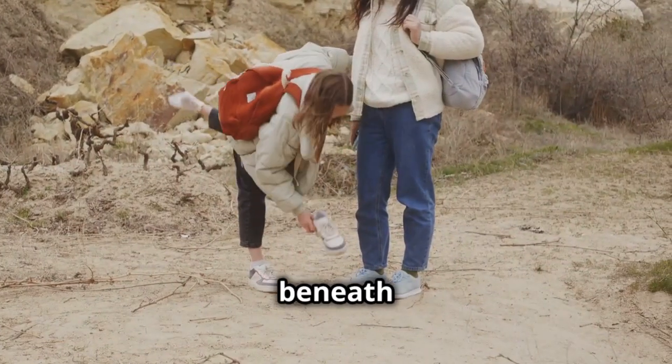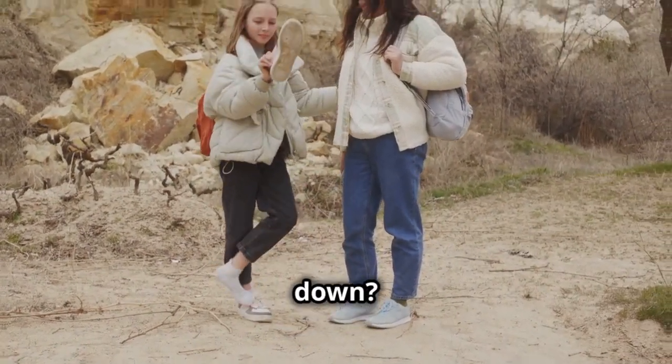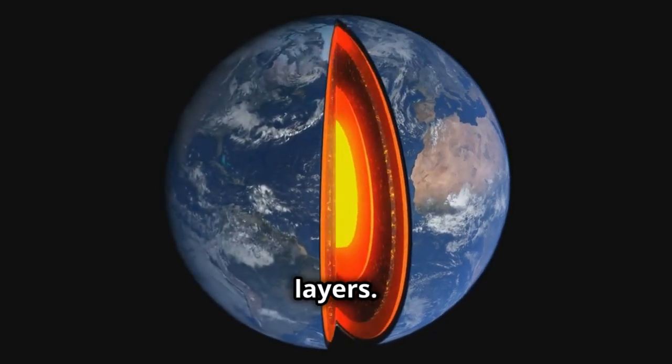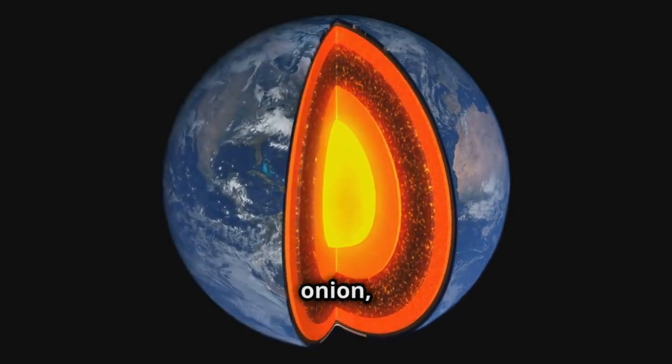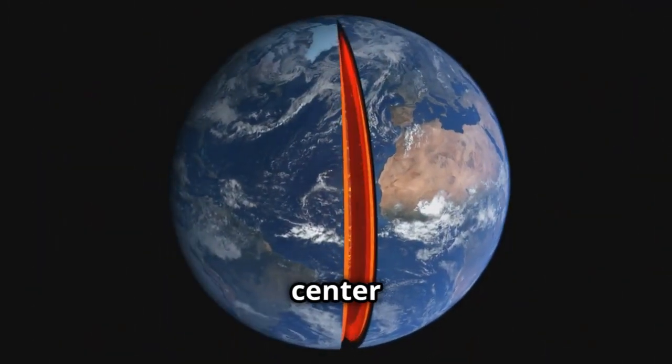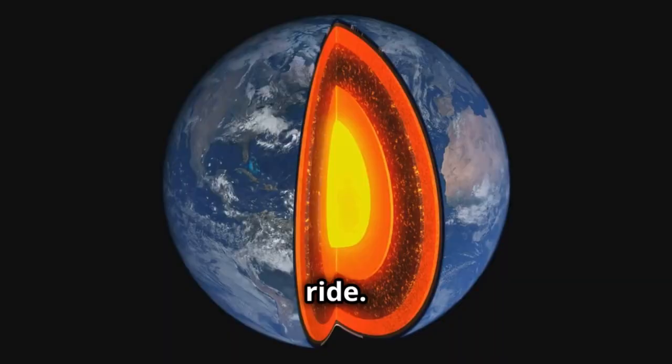Hey there! Ever wondered what's beneath your feet? I mean really deep down? Today I'm diving into the fascinating science of Earth's layers. It's like peeling back the layers of an onion, but way cooler. Get ready for an epic journey to the center of the Earth. Buckle up because it's going to be a wild ride.